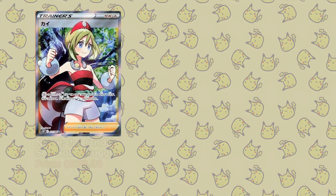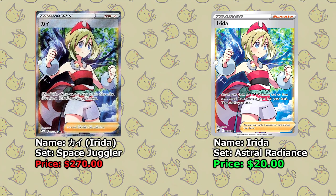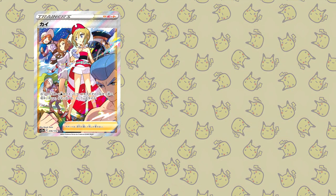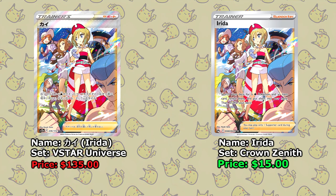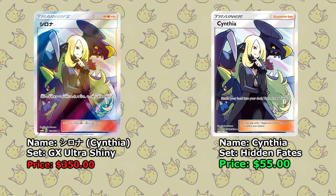For the Irida card, we have two different versions to look at. First up, the Japanese version from Space Juggler is around $270, while the English equivalent from Astral Radiance is just about $20. The other version is the one from V-Star Universe, currently available for $135, or the English equivalent from Crown Zenith, which is just $15. Cynthia also has a lot of different versions, but let's take a look at my favorite one — the Japanese version will cost you around $350.